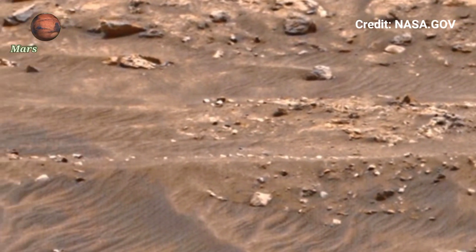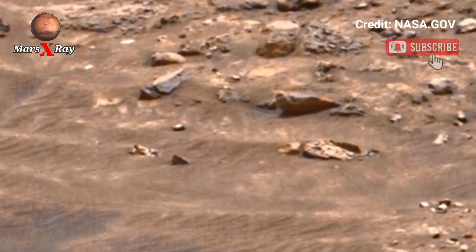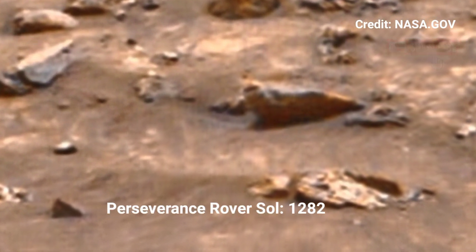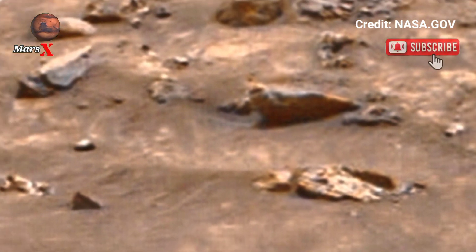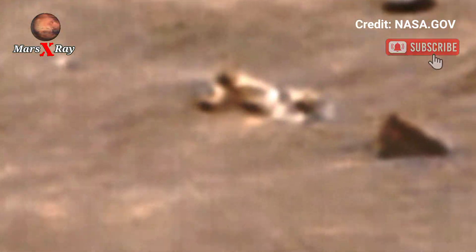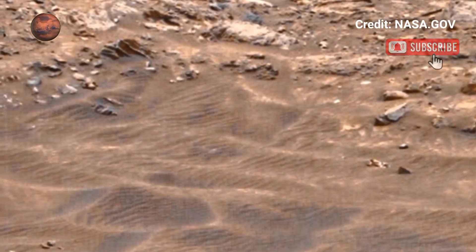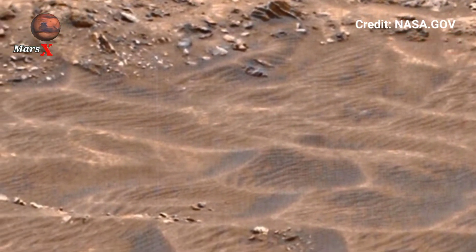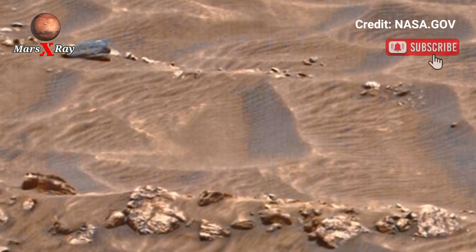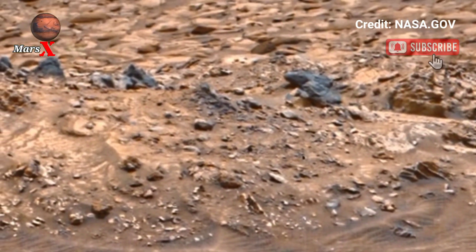Hi guys, welcome back to YouTube channel Mars X-Ray. NASA's Perseverance Rover, Sol 1282, continues its mission to explore Mars, sending live footage of its surface. Take a look at the incredible features of the Martian landscape that are sure to leave you amazed — amazing footage of the red planet and the rocky surface captured by Perseverance.